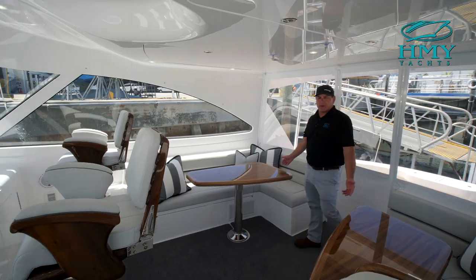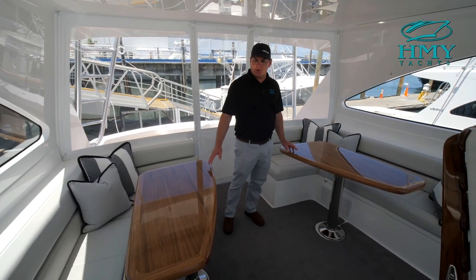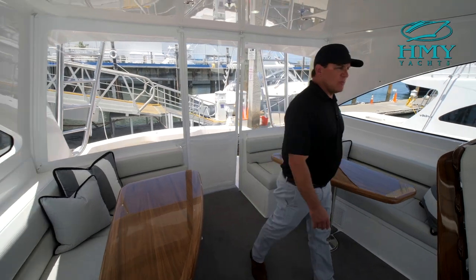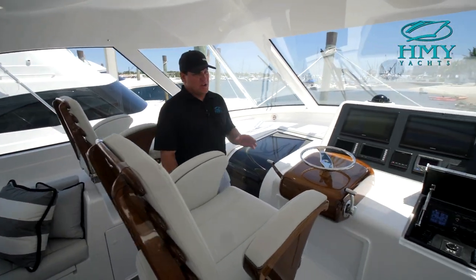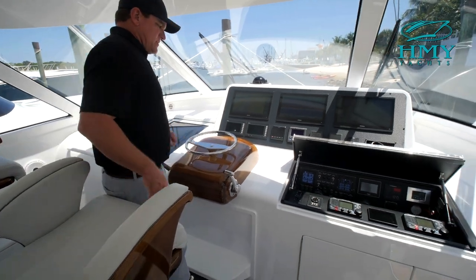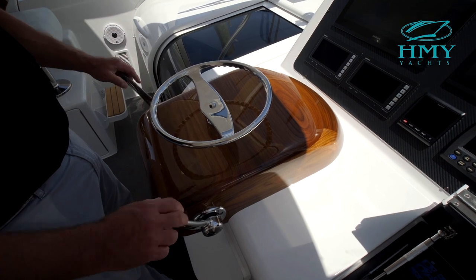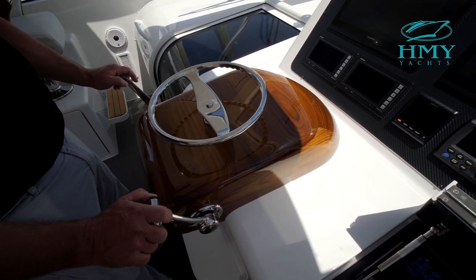As we enter the command deck of the 48, you see there are two L-shaped couches, port and starboard, with a table. As we move forward into the helm area, you can see there are three helm chairs positioned with the captain's chair centerline. This beautiful Palm Beach style pod with the single levers does have the bow thruster controllers and the thumbs here.